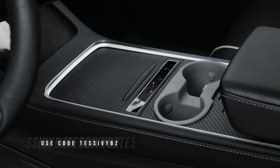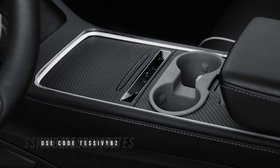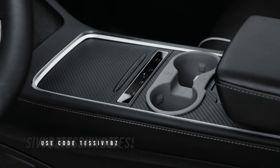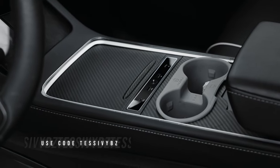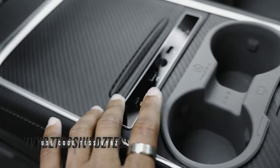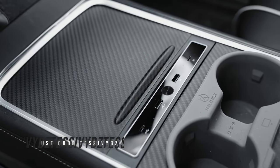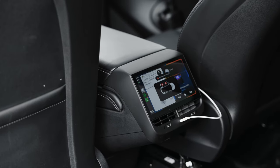Moving over to the center console, I have this dope USB hub also from EV Base. I actually like this a lot better because the ports are on the outside. With the other one I was using, the ports were inside and every time I wanted to plug something in the cords would all get stuck — it was just a mess. This looks so much better. It also has a little light on it, which is dope — adds a little light at night. Shout out to EV Base.